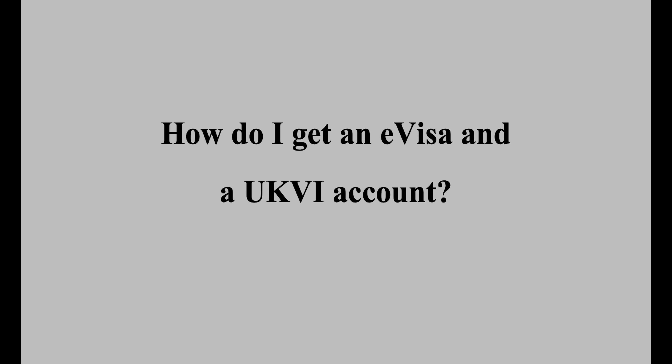How do I get an E-Visa and a UKVI account? This depends on what physical immigration status document you have. If you have a BRP that expires on the 31st of December 2024, the Home Office will send you an invitation email to create a UKVI account and access your E-Visa by the end of 2024. If you don't have a BRP or BRC and instead have another type of physical document — such as an indefinite leave to remain or indefinite leave to enter endorsement in your passport as a wet ink stamp or vignette sticker — then you are required to obtain a BRP first and then get an E-Visa and UKVI account. If you are in this situation, we strongly recommend that you take action immediately.